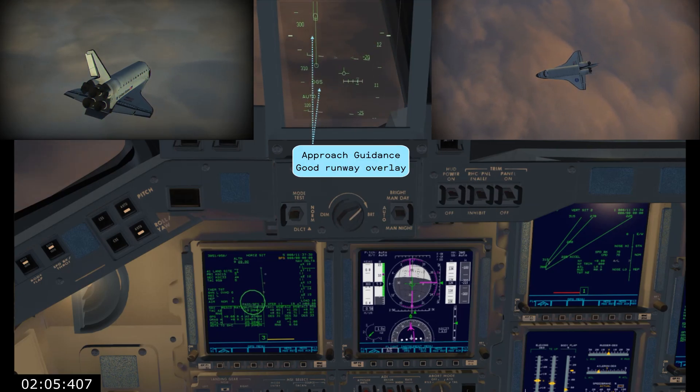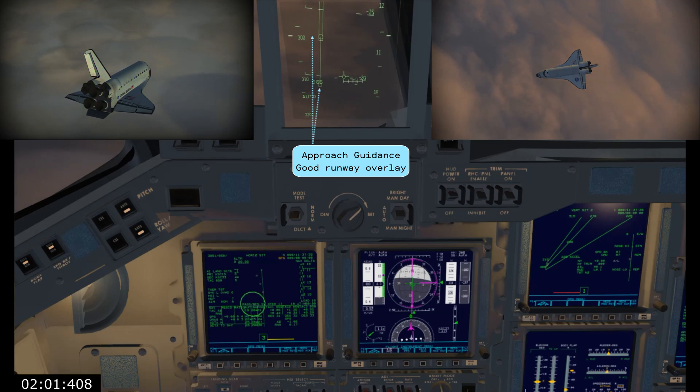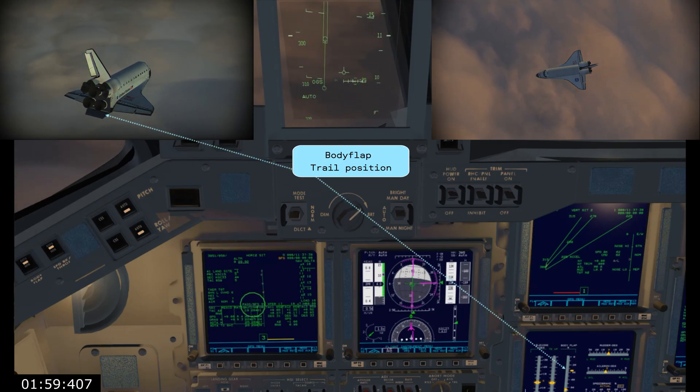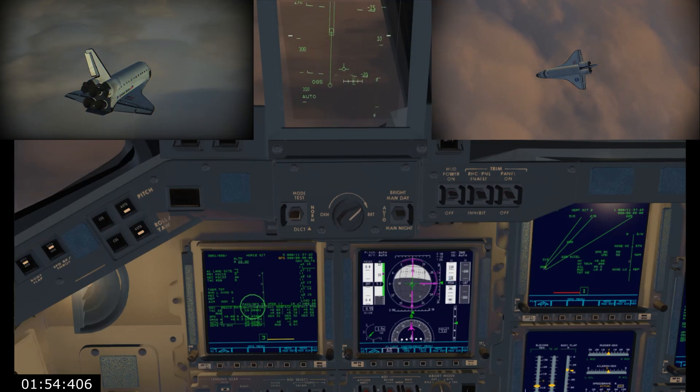Good overlay on the right. Overlay is great. Decluttered. Through 10,000. Approach in line.